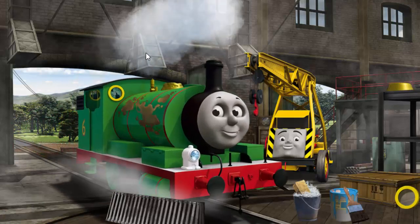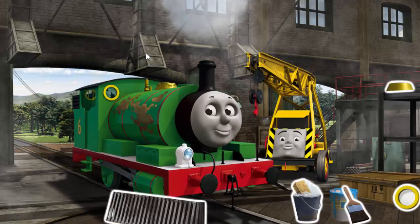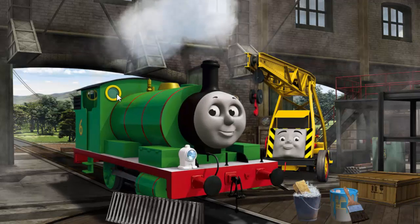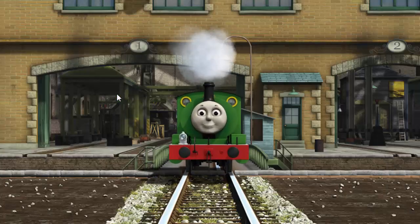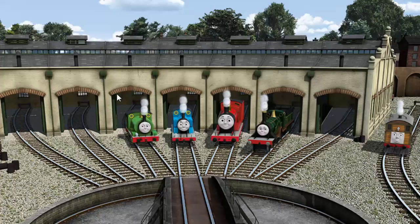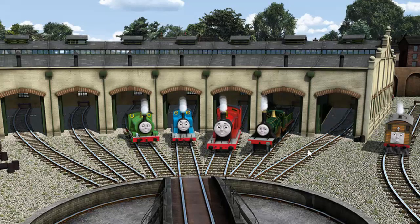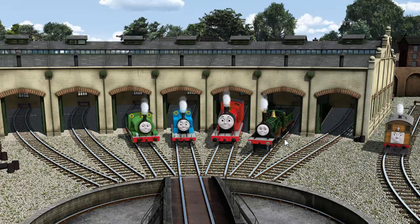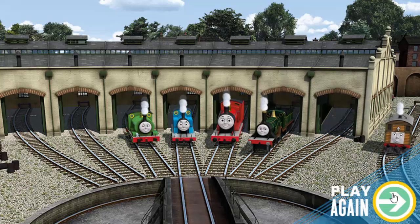Percy's dome is broken and his window is broken and he has oil stains. Great job! But there's still more to do. You've fixed it! Percy is ready to be really useful again. You helped repair Percy and Thomas and James and Emily and Toby. You did a great job!